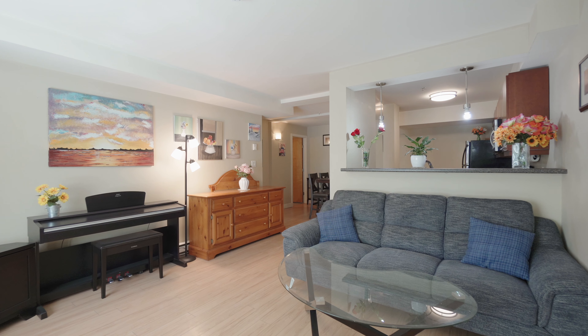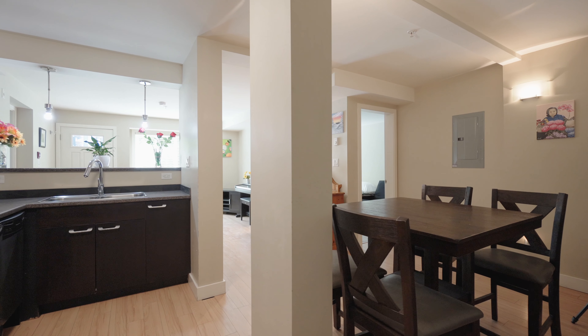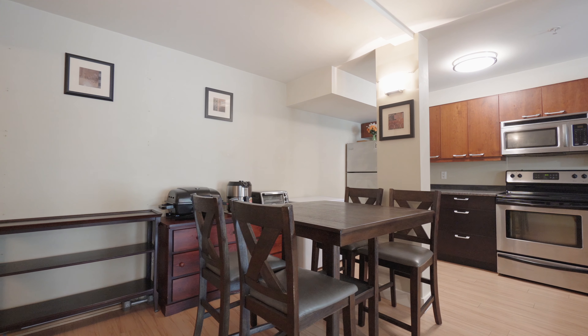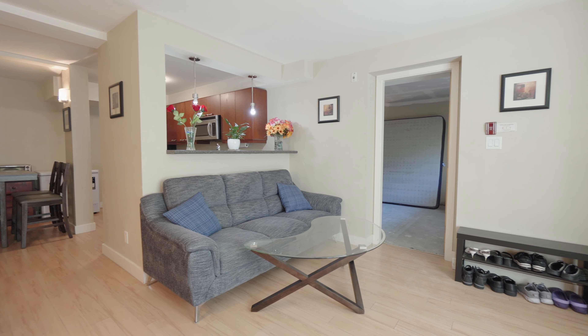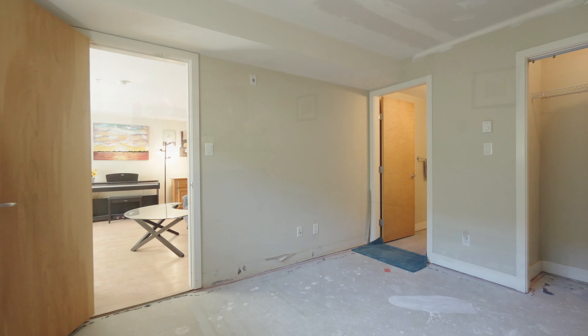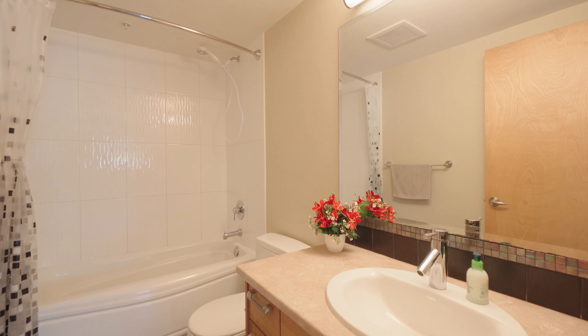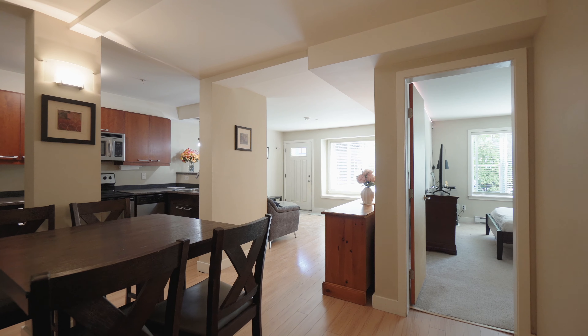You will enjoy the open-concept floor plan here, as the living room seamlessly flows into the dining room and kitchen. This private design offers generously sized bedrooms on either side of the front entrance and the main living space. The primary bedroom boasts a large closet with a four-piece ensuite, and the enormous secondary bedroom with generous closet space is on the other side of the living room.